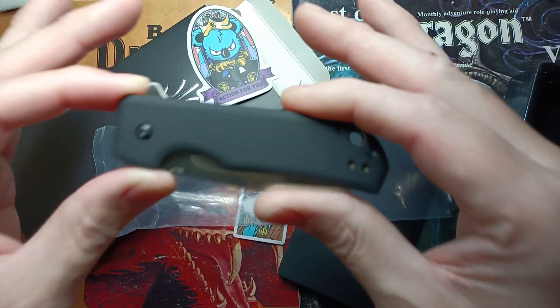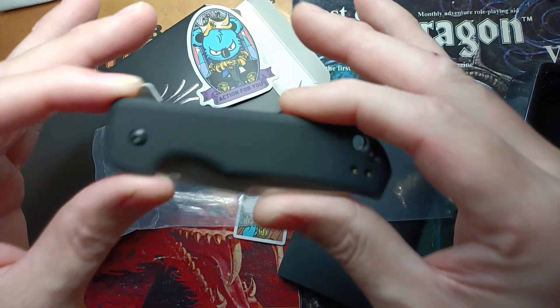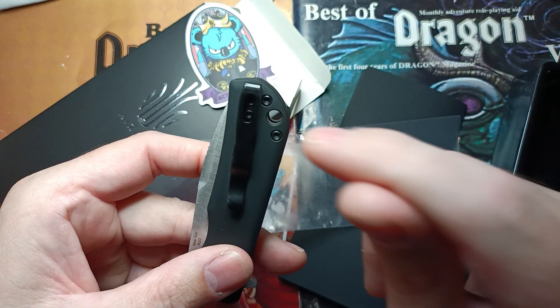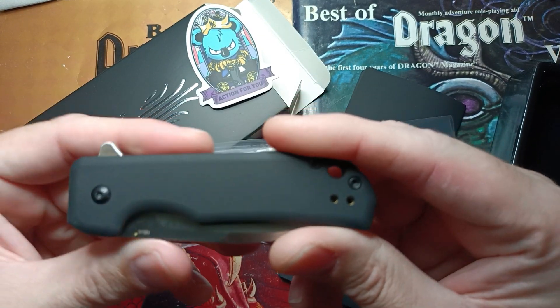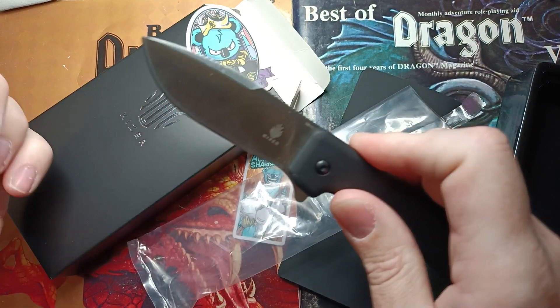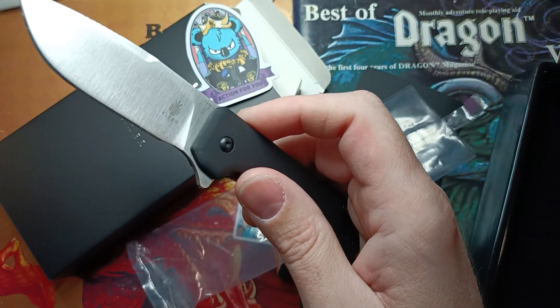I bought this one at Blade Show from the Kaiser booth and the factory edge was kind of jacked up, so I put my own edge on it. First things first: the pocket clip is tip-up, which is the lord's carry. We have aluminum scales with a black coating, and a flipper tab.